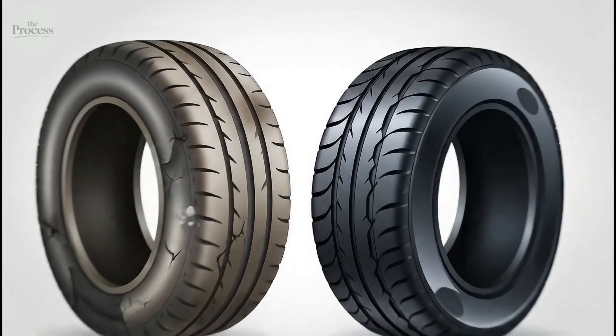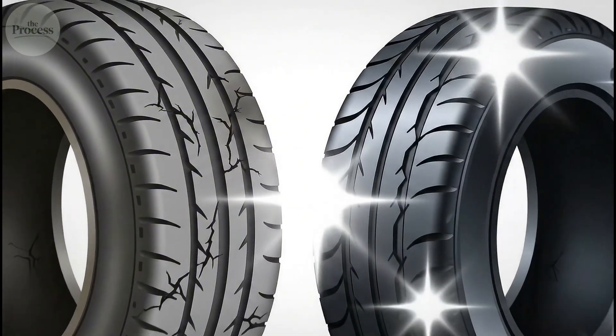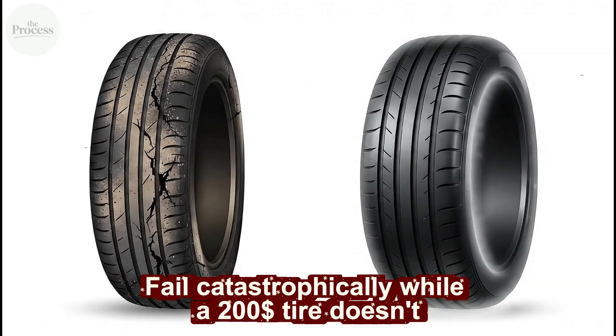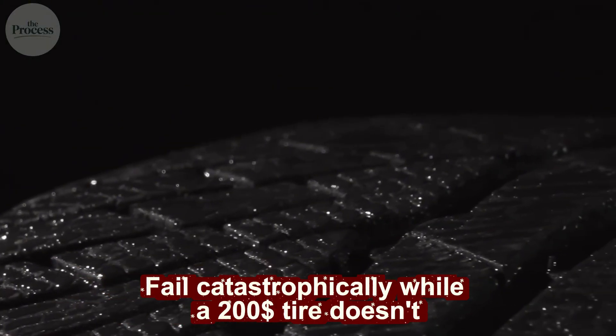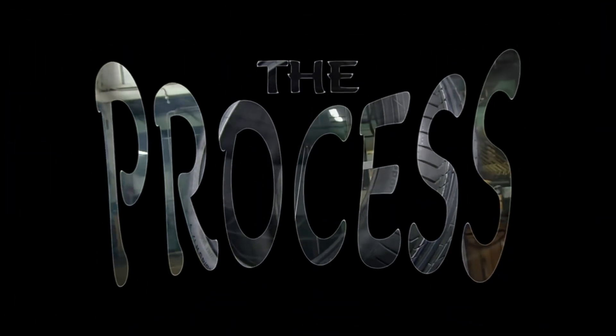How does milky tree sap become material that grips roads at 80 miles per hour? Why does a tire that costs $40 fail catastrophically while a $200 tire doesn't? And what does sulfur have to do with why rubber bounces? Let's explore the process.